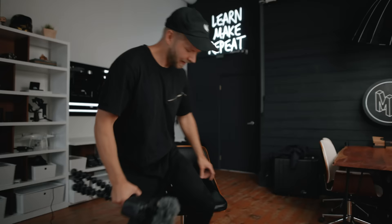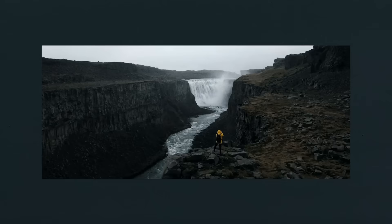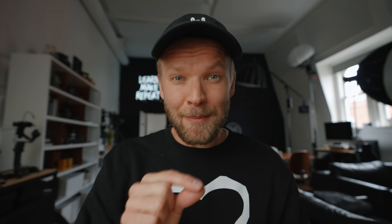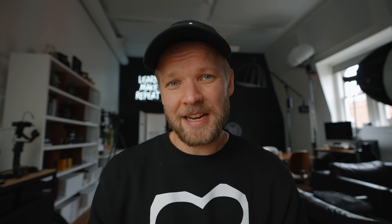This video is sponsored by Adobe Stock and Epidemic Sound as part of their Storytelling Smooth campaign, where I talked about some of the behind-the-scenes of my shoot last year in Iceland and how I use music to tell story in my videos. And if you didn't know, you can actually get Epidemic Sound music straight inside of Adobe Premiere now. Epidemic's music is now inside of Adobe Stock, accessible through the essential sound panel, which makes it really easy to have the music straight inside of your editing program. Well done, Adobe Stock and Epidemic Sound — I'll link the video down below.